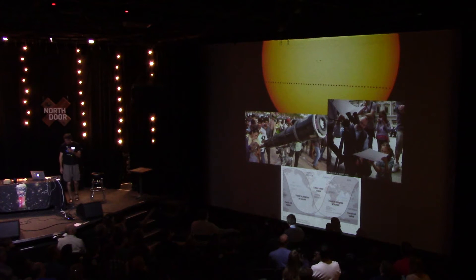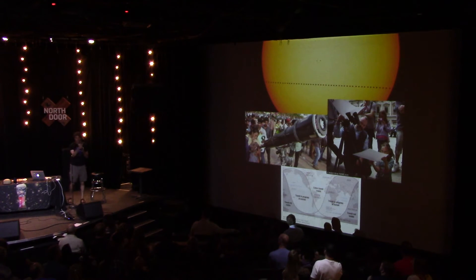On May 9th, Mercury passed in front of our Sun from our perspective here on Earth — this is known as a transit. It was visible from most of the world except for Australia, some parts of Asia, and Antarctica. Mercury transits our Sun dozens of times each century. Unlike Venus, it only does so about once every 110 years. The next transit of Mercury will be November 11th, 2019. That Mercury transits the Sun was first predicted by Johannes Kepler and first observed in 1631 by Pierre Gassendi. The Kepler Space Telescope looks for planets in other solar systems by watching those planets pass in front of their stars, just like Mercury did to our Sun.